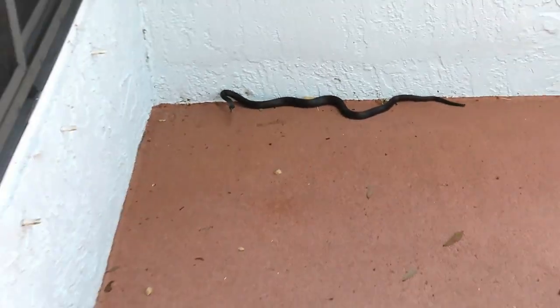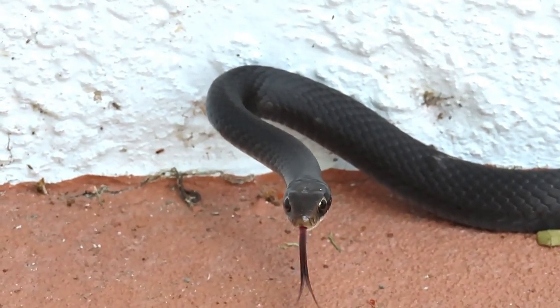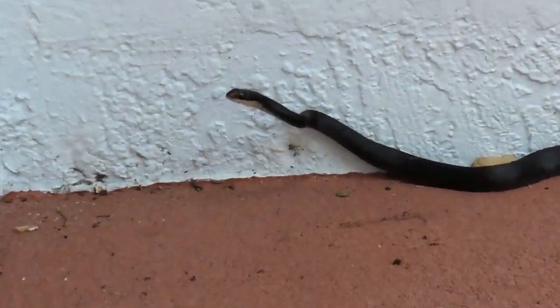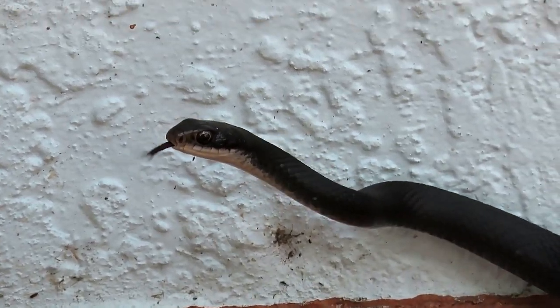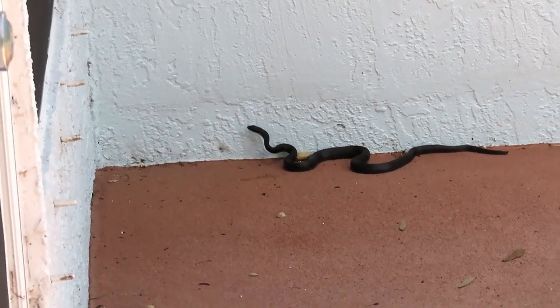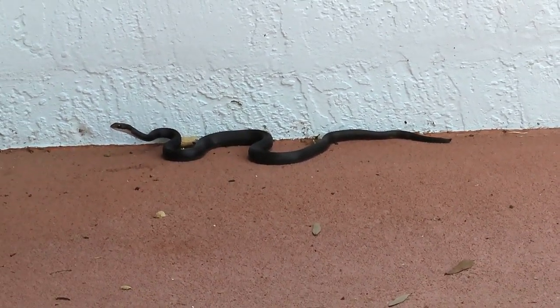He's getting ready to strike again — he's wound up. See that position right there? We're going to just back off. He's getting all kinds of agitated. That's how he gets some distance on his strike — he gets up like that so he can do a serious strike. That is actually pretty impressive. I backed off and gave him room. Snakes are like that though — he wants to come this way. I don't want to harass the poor guy.